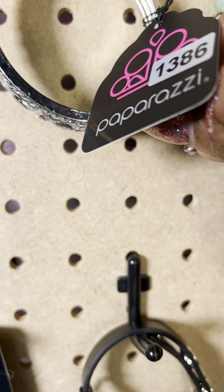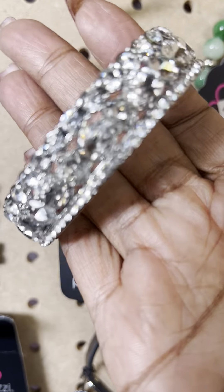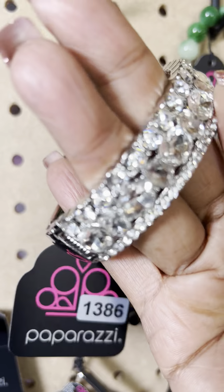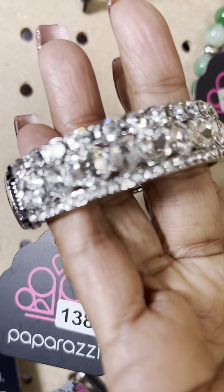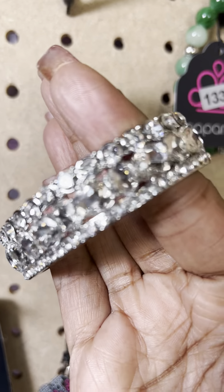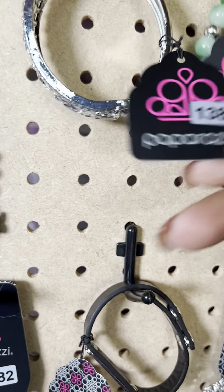This is number 1386 — a beautiful cuff, one of those that just opens on the side. Look at all of those stones — very beautiful. I think I only have two left of number 1386.